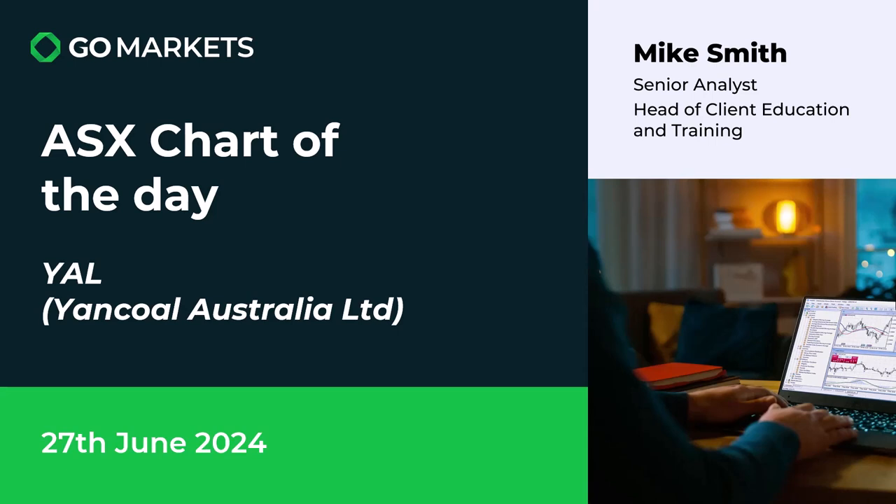Welcome to your ASX chart of the day. Today we're looking at Yancoal Australia Limited, ticker code YAL, obviously in the coal sector. It's the 27th of June, some interesting price action to discuss with you today. Let's have a look at the chart.